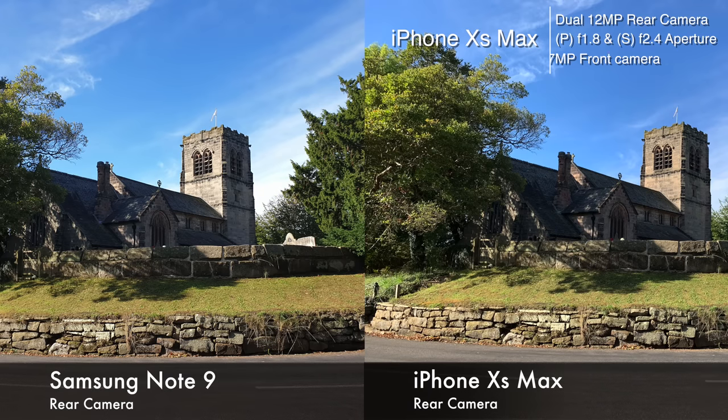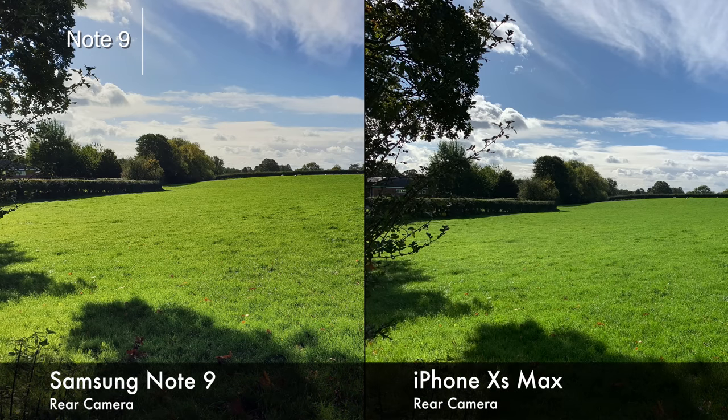Now, very quick specs. The iPhone XS and the XS Max have a dual 12 megapixel camera. The primary sensor is f1.8 aperture and the secondary lens is f2.4 aperture. The front facing camera is a 7 megapixel sensor. The Note 9 also has a dual 12 megapixel camera, but the primary sensor is dual aperture, so it can go from f1.5 to f2.4. This is meant to help with low light situations, and the secondary sensor is f2.4 as well.